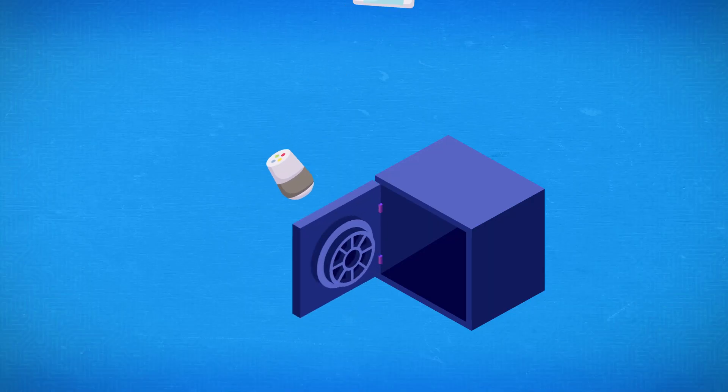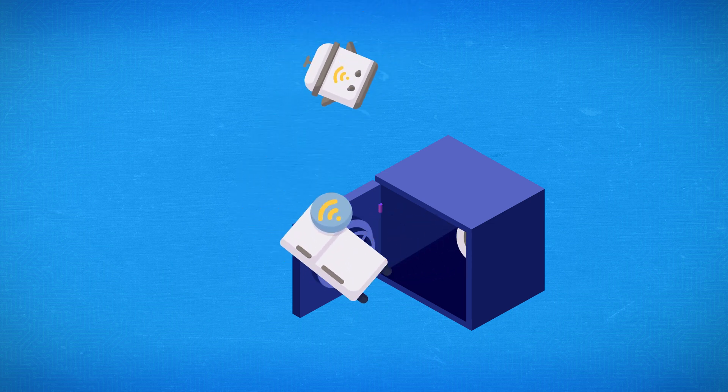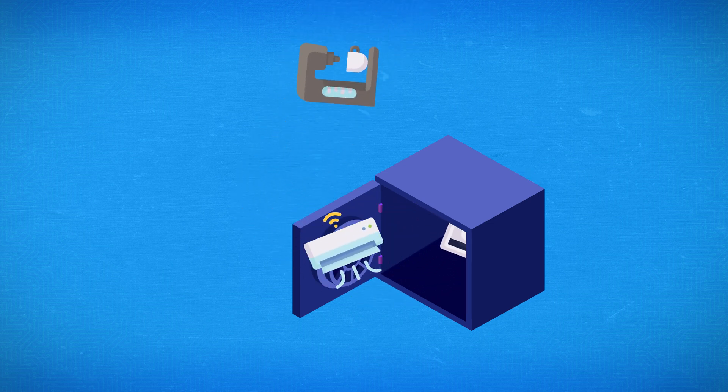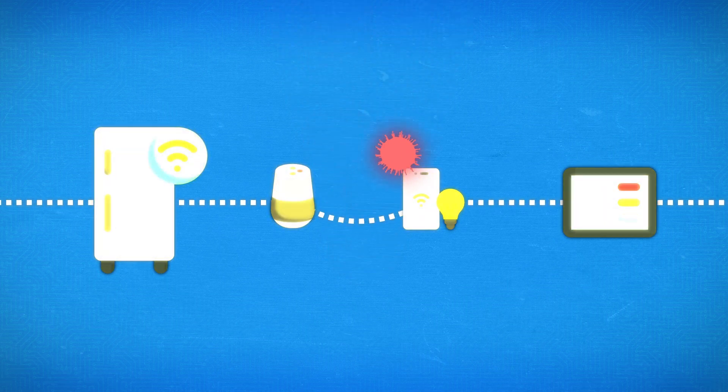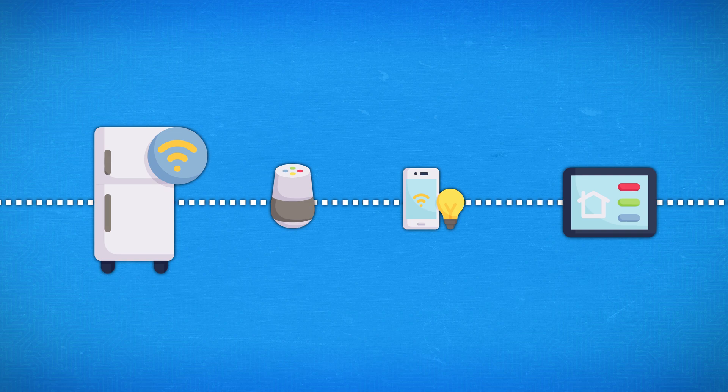One of the major challenges is keeping all of that data transmission and access secure. Every device connected to the internet is a potential target for attackers, so cybersecurity will become all the more vital. In 2016, attackers gained control over hundreds of thousands of insecure IoT devices, then used them to send bogus internet traffic to target websites in hopes of crashing them.